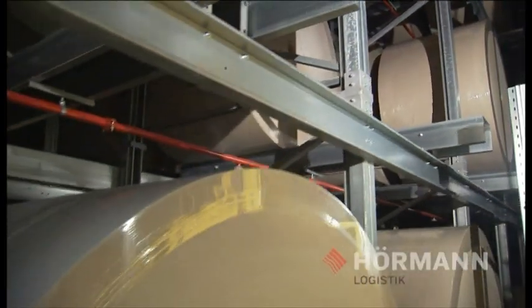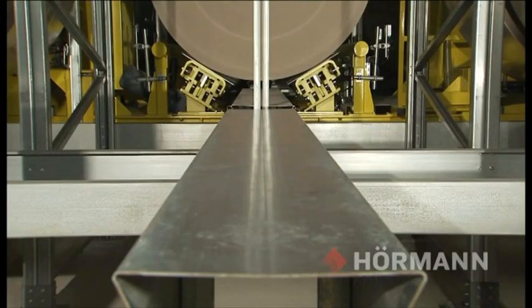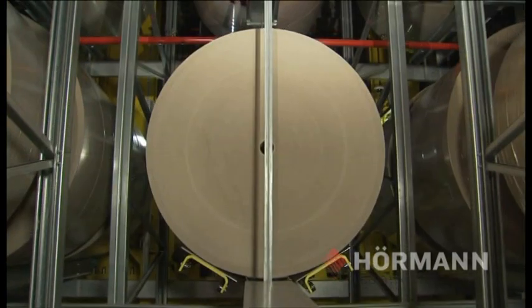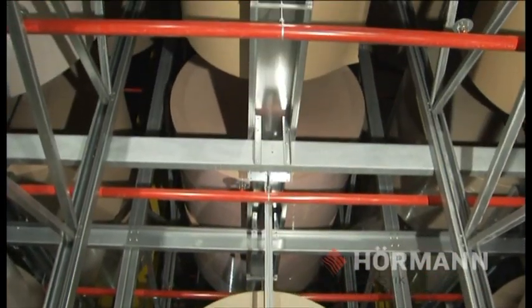The racks in the High Bay warehouse are designed in such a way that up to 4 rolls can be stored one behind the other on prisms that are specially gentle to the material. These prisms adapt to the differing widths and make it possible to store multiple rolls deep with different widths.